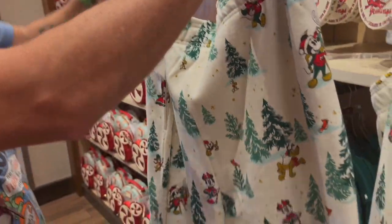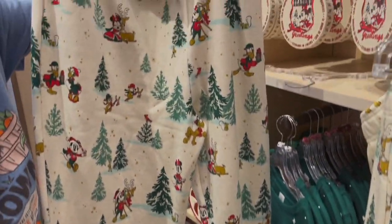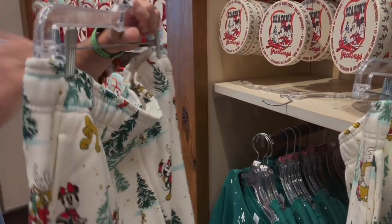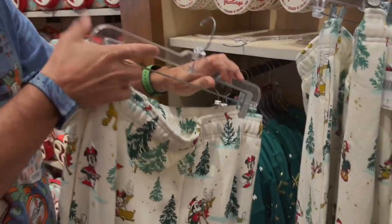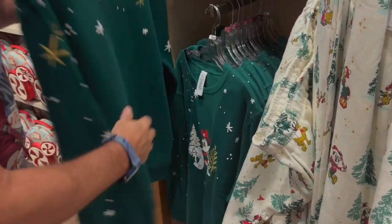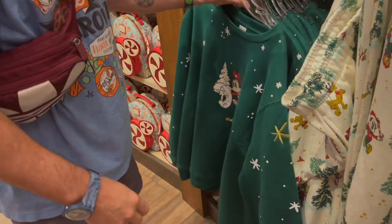Those are kind of like sweatpants, yeah, with a vintage feel to them. Like a print. How much are they? This is $49.99. And our sweatshirt — it's always hard to find the prices — $54.99.